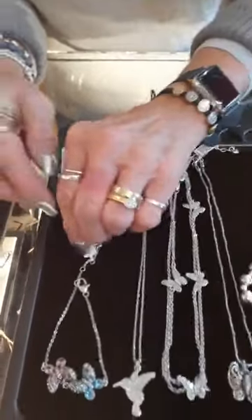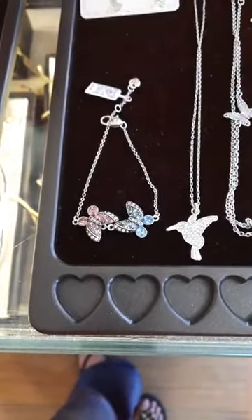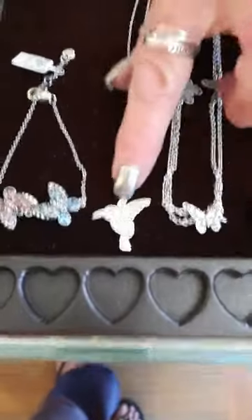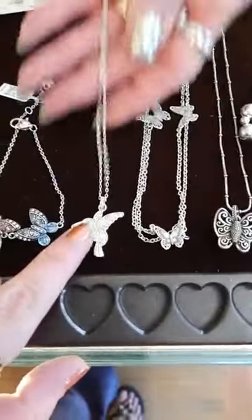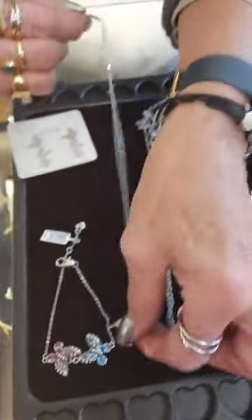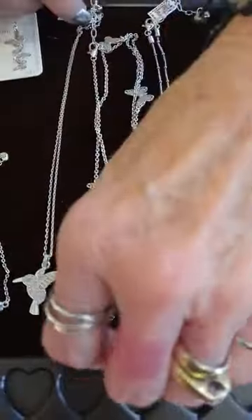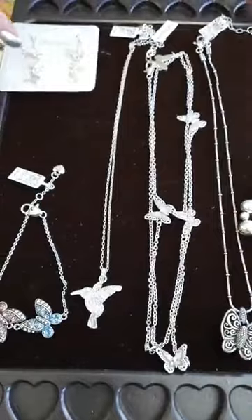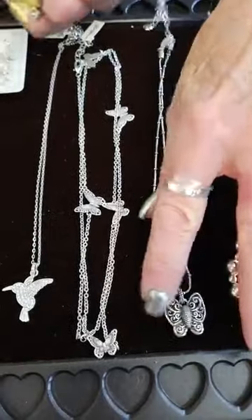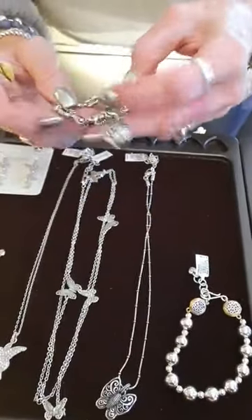Solstice butterfly earrings are $48. There's a gorgeous pink and blue butterfly — 'Trust Your Journey' necklace at $82. The Flora hummingbird necklace is $54 — it has a blue stone in the eye. The long Solstice necklace is $72 and matches those earrings. The Uluwatu piece is $48 — a two-sided butterfly design. And the BB heart bracelet is here as well.